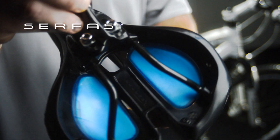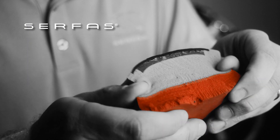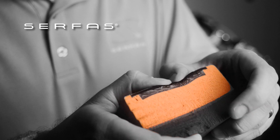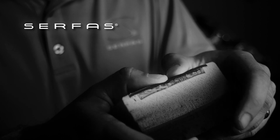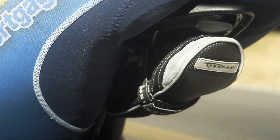We start with a dual density anatomically correct base, then a firm support layer of closed cell foam, followed by a layer of softer closed cell foam, and a final layer of Surface's Reactive Gel. This acts like a second layer of skin, moving with your body so you don't get abrasion while riding.